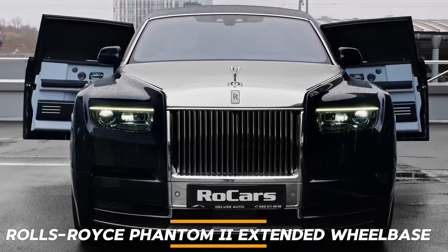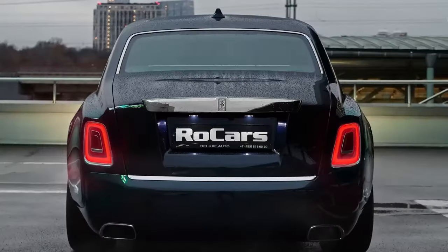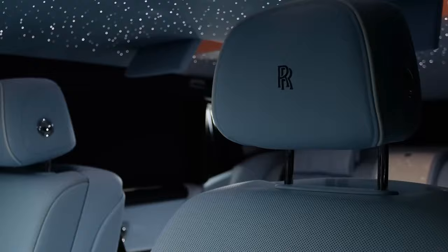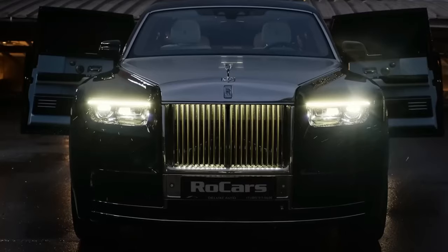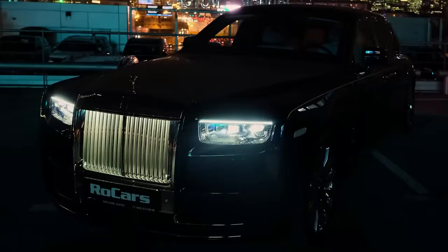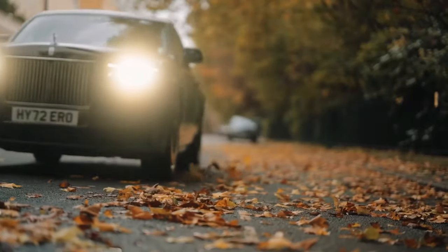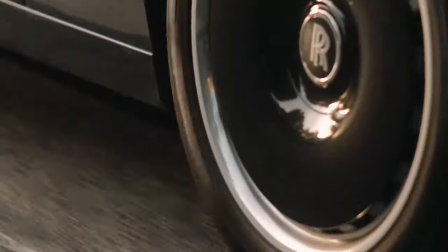Number 4: Rolls-Royce Phantom II Extended Wheelbase. The Rolls-Royce Phantom II Extended Wheelbase is a paragon of automotive excellence, embodying the pinnacle of luxury and engineering sophistication. This illustrious vehicle extends the standard Phantom's wheelbase by 8.6 inches, providing an even more spacious and sumptuous rear cabin experience. Under its bonnet lies a stunning V12 engine, capable of delivering a smooth yet powerful performance with up to 563 horsepower and 664 pound-foot of torque.